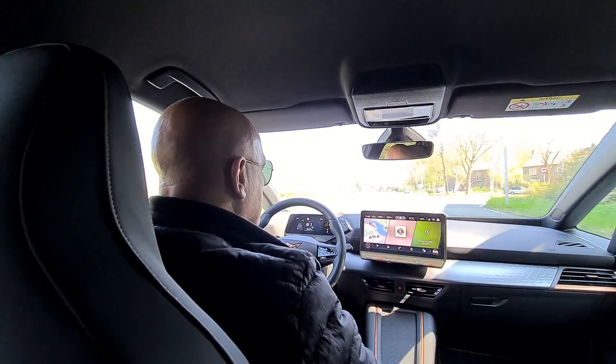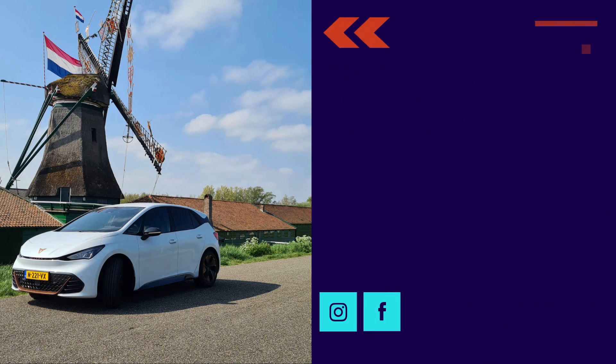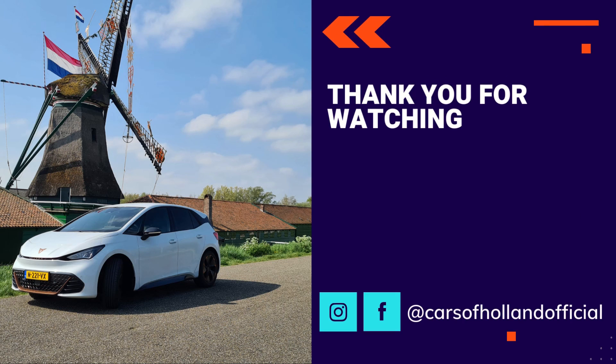Thank you very much for your time, Elko. You're welcome. Don't forget to subscribe, like, and comment on the video, and also turn notifications on. See you soon!